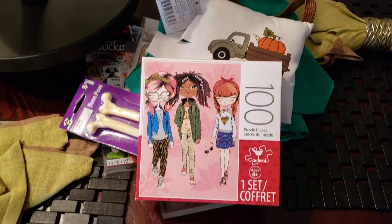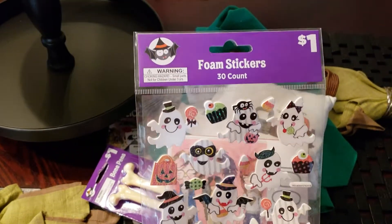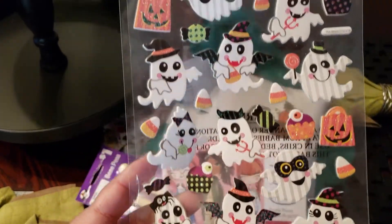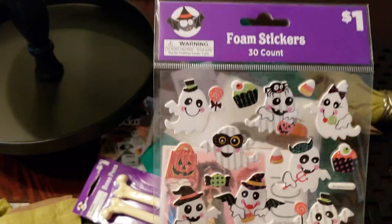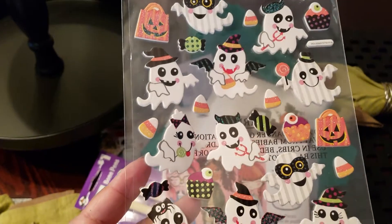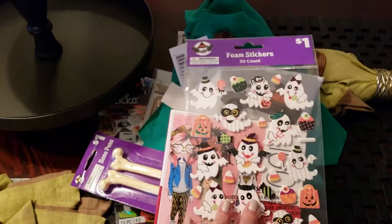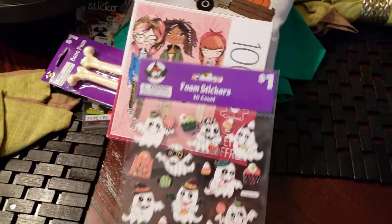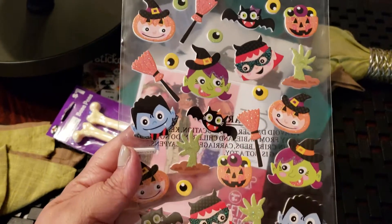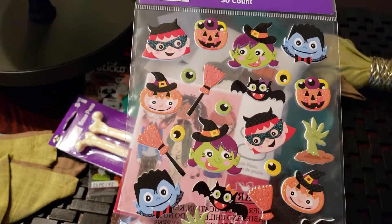I was excited to find that. I also picked up two Halloween sticker sets. I believe Dollar Tree has these as well, but if you don't find them at your DT, look for them at Dollar General. These are different from last year's — I grabbed all of last year's. The second set is new too and has little face masks, which is kind of cute.